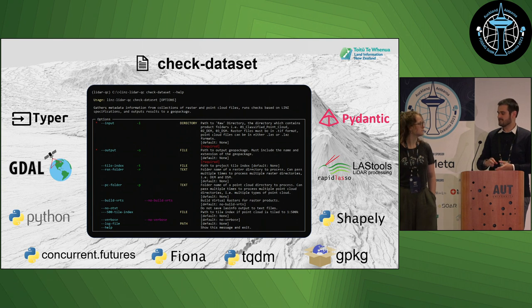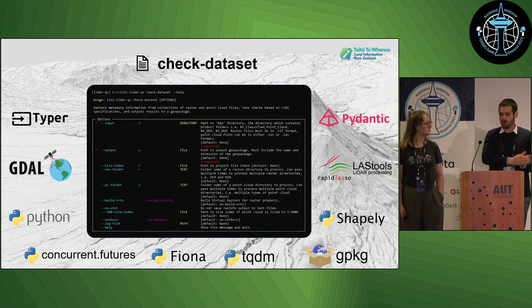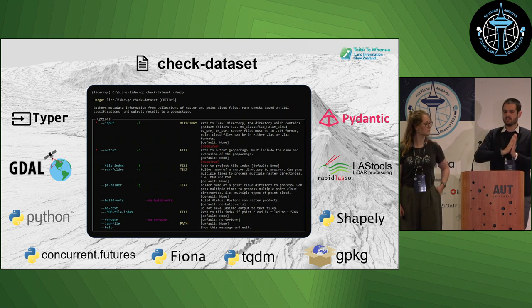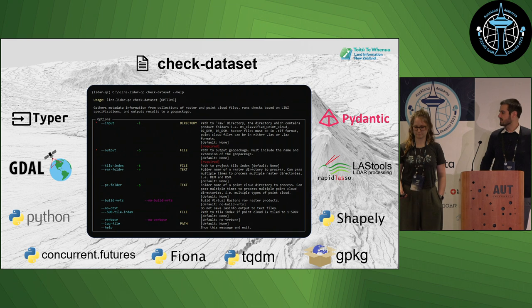All results are brought together into a single GeoPackage file with QGIS symbology embedded, so it's ready to view in QGIS for any analyst and it's consistent for whoever picks it up next.